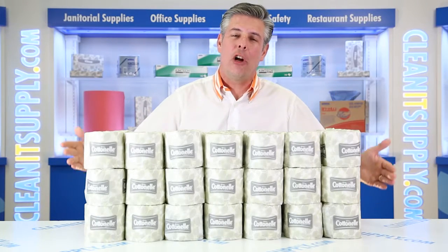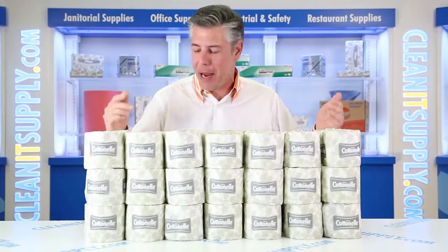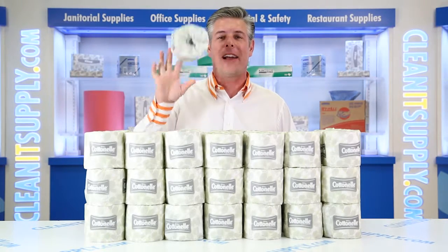Hey, this is Danny on CleanIt TV, and welcome to the Kimberly Clark Professional Kleenex 17713 Cotton Ale Standard 2-ply toilet paper, 60 rolls, detail product breakdown, available at CleanItSupply.com.